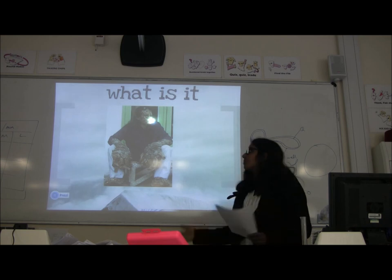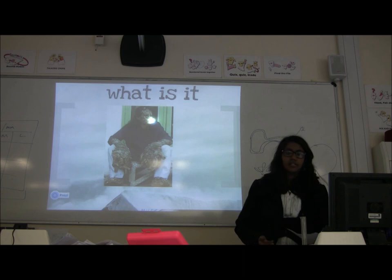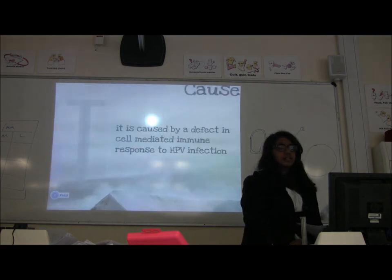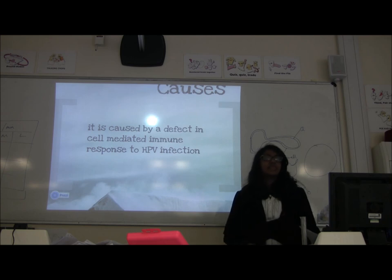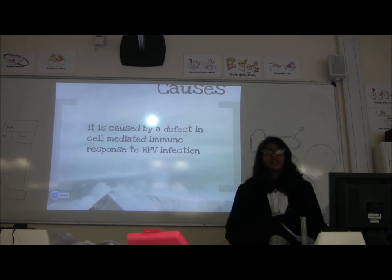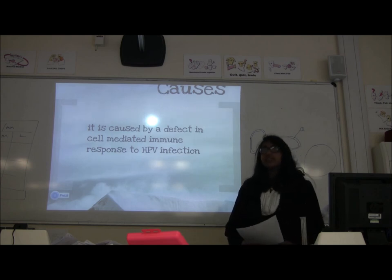There are many species of it, but only types 16 and 18 actually harm us and cause cancer. It's caused by a defect in cell-mediated immune response to the HPV infection.